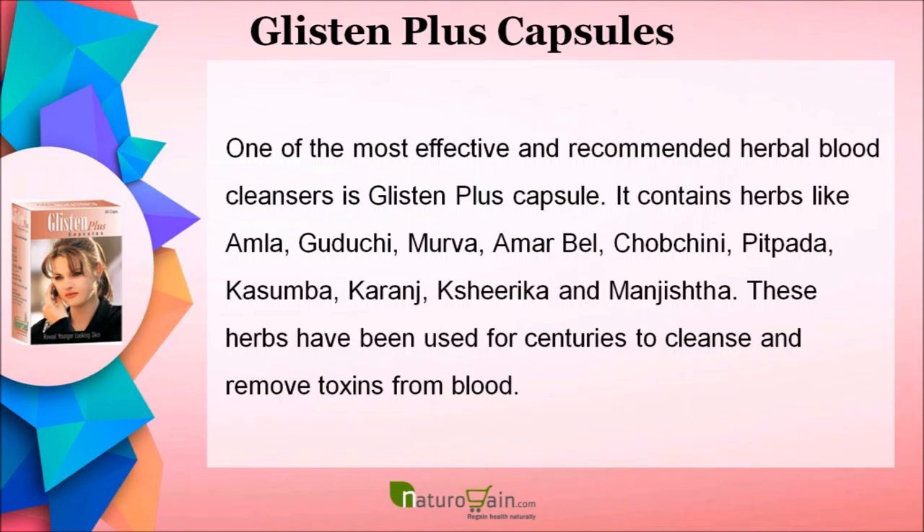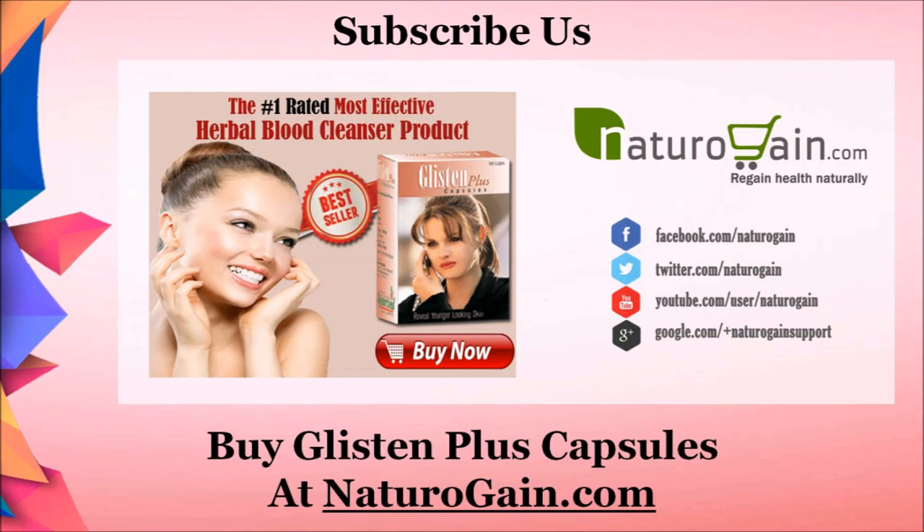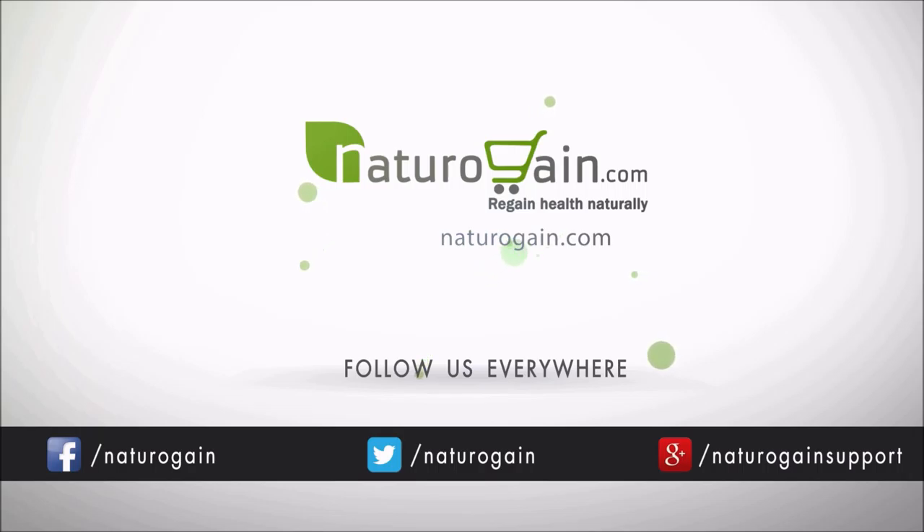Apply fresh coconut water to lighten scars. One of the most effective and recommended herbal blood cleansers is Glisten Plus Capsule. It contains herbs like Amla, Gudakai, Mirba, Amarbel, Chobchini, Pitpita, Kajumba, Karanjay, Keshirika, and Manjishtha. These herbs have been used for centuries to cleanse and remove toxins from blood. This herbal supplement clears the skin and gives it a healthy glow. It improves blood circulation, enabling proper distribution of oxygen to all parts of the body. It also improves immunity and keeps illnesses at bay. You can find more details about Glisten Plus Capsules at NaturoGain.com.